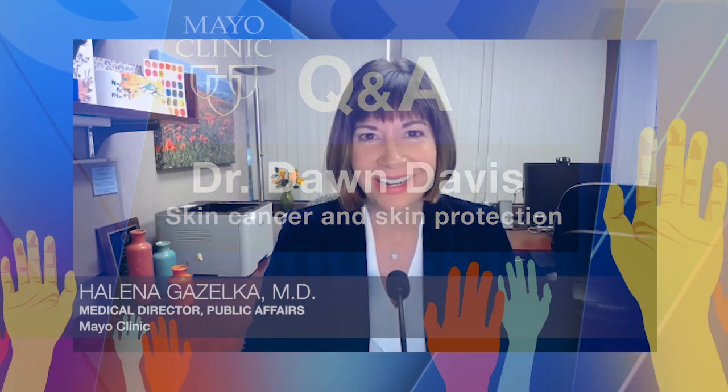Welcome everyone to Mayo Clinic Q&A. I'm Dr. Helena Gazelka. Skin cancer most often develops on skin exposed to the sun, but this common form of cancer can also occur on areas of your body not typically exposed to sunlight. There are three major types of skin cancer: basal cell carcinoma, squamous cell carcinoma, and melanoma. Early detection gives you the best chance for successful treatment. Here to discuss skin cancer and protection is Mayo Clinic dermatologist Dr. Dawn Davis.